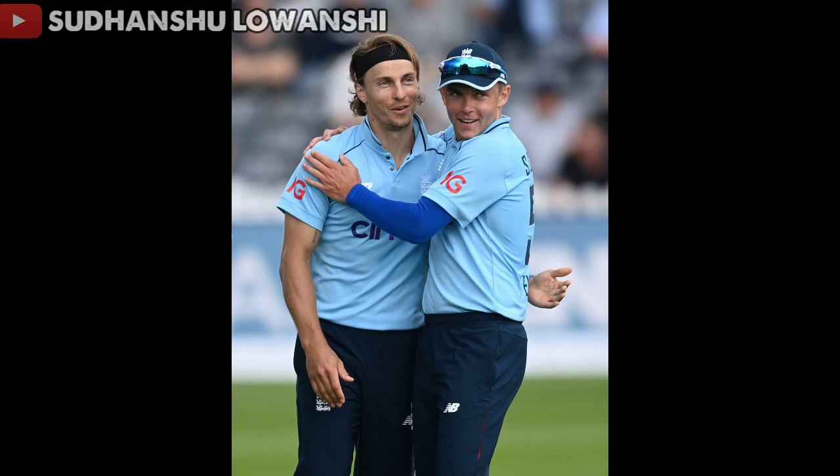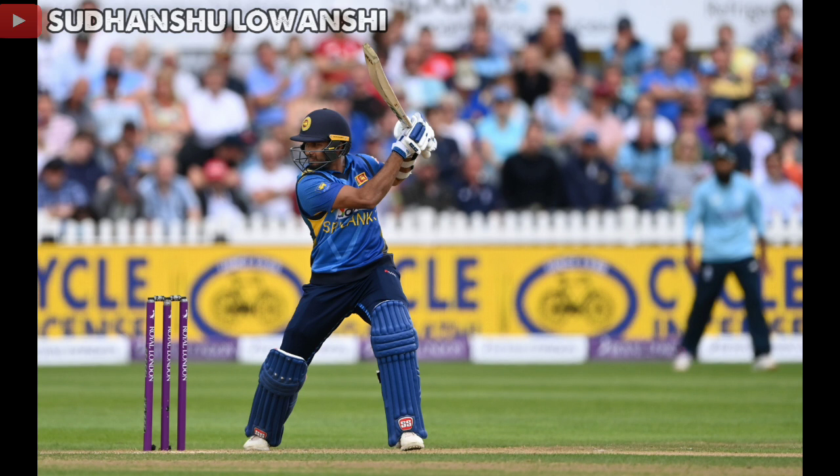The third wicket of Sri Lanka goes down — Dhananjaya de Silva, banged in short, a sucker pull to fine leg. That's just terrible from Sri Lanka. The first bouncer from Woakes and de Silva is completely done for, helicoptering into a desperate wipe. Dhananjaya de Silva caught by Rashid bowled by Woakes for 4.